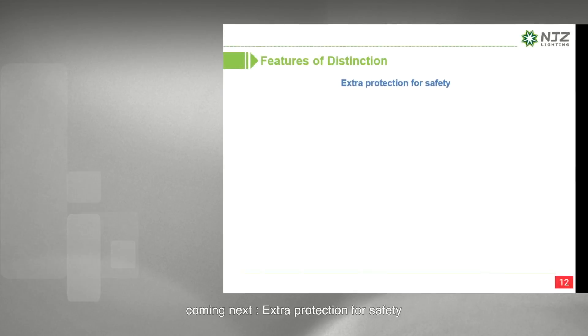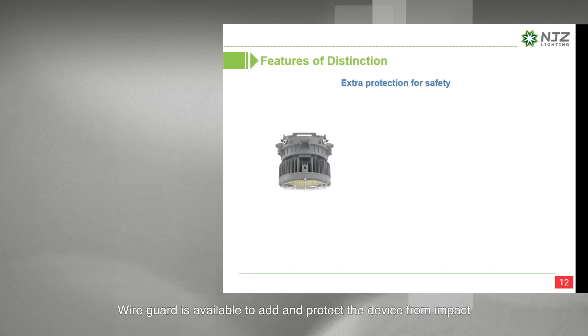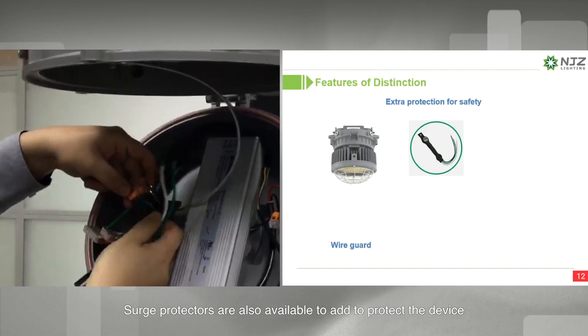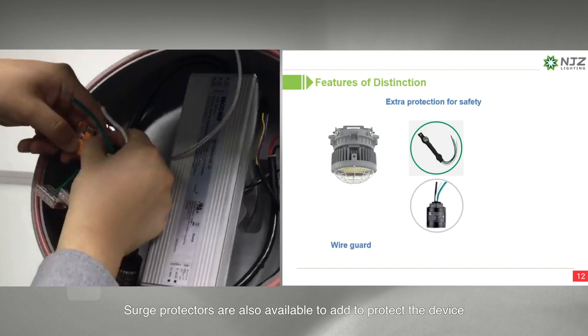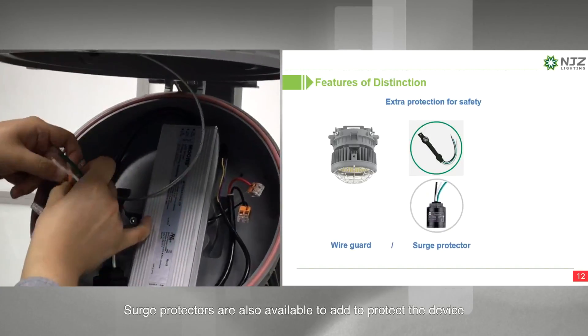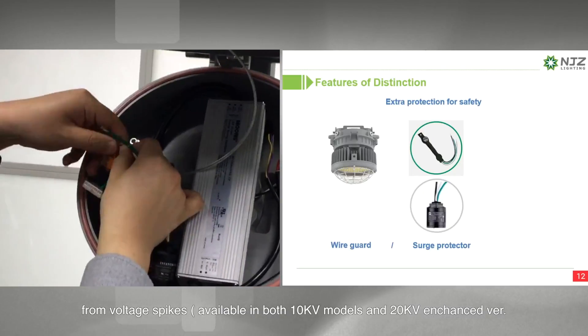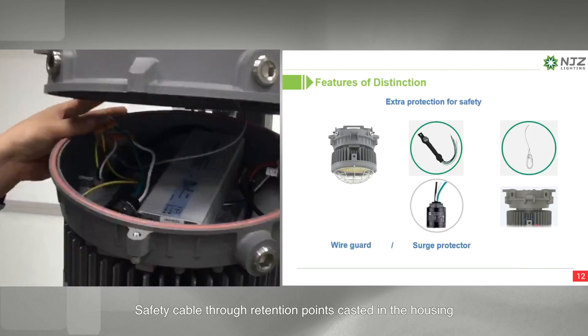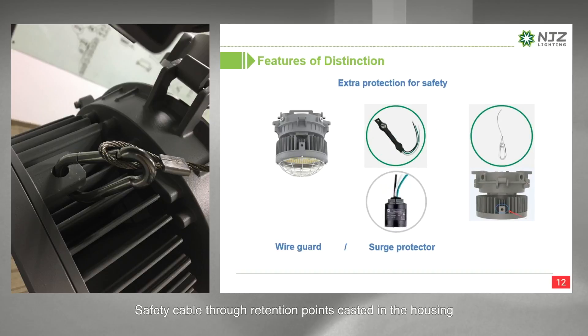Coming next: extra protection for safety. A wire guard is available to protect the device from impact. Surge protectors are also available to protect the device from voltage spikes, available in both 10kV and 20kV enhanced versions. A safety cable with retention points cast into the housing protects the device from dislocation.